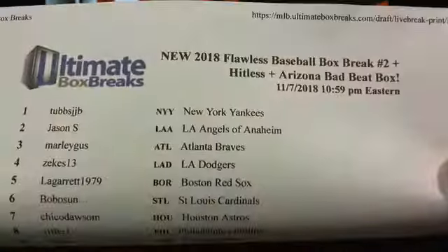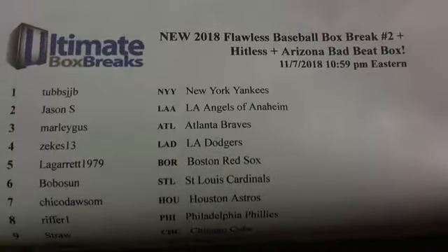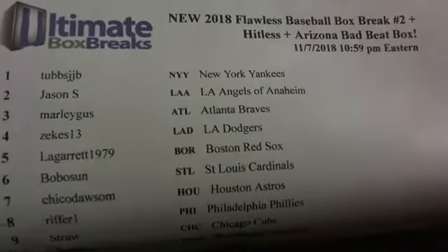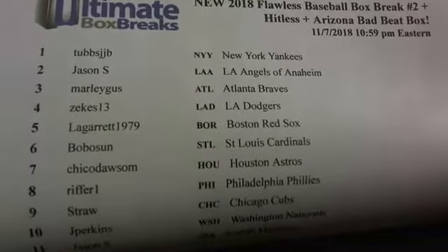We'll go to box number two — 2018 Flawless box break number two. You got the hit list, the Arizona bad beat box. There's Tubbs, JVB, Jason S, Marley, Gus, Zeke's, LeGarret, Bobo, Chico, Chico Dawson.